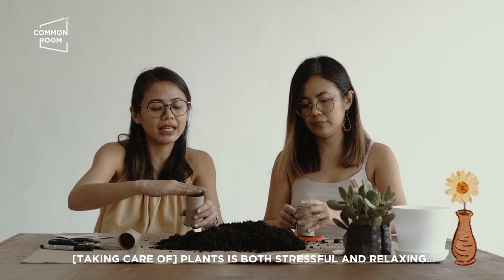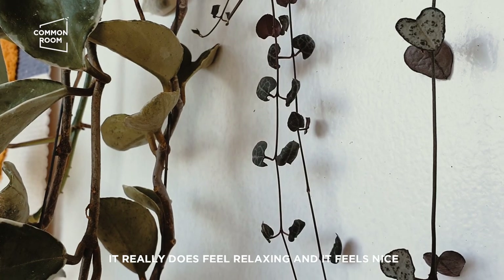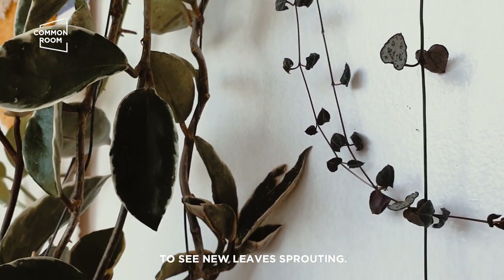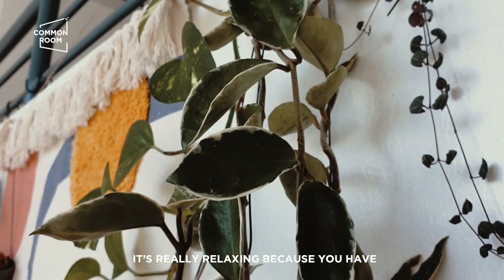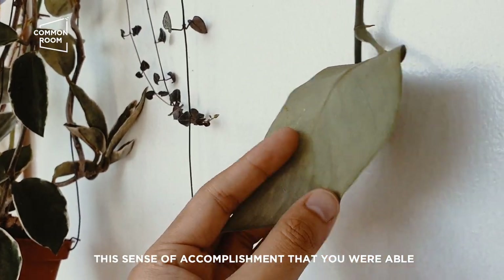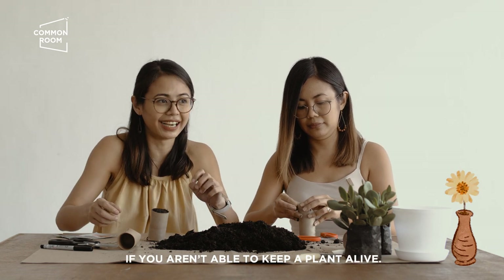Ang plants naman, balance siya ng stressful and relaxing. Nakaka-relax naman talaga. Iba yung feeling na may nakita kang nagsasprout na bagong leaf! Sobrang nakaka-relax talaga siya. Parang may nakomplish ka, parang may binuhay ka. Same, nakaka-stress din naman pag may napatay ka naman.